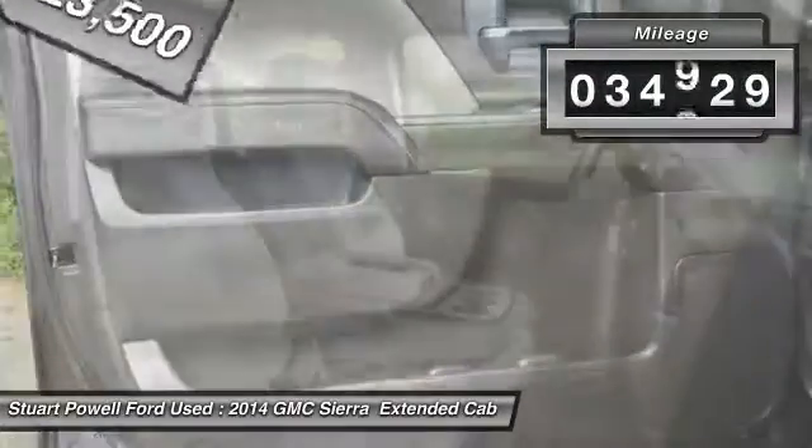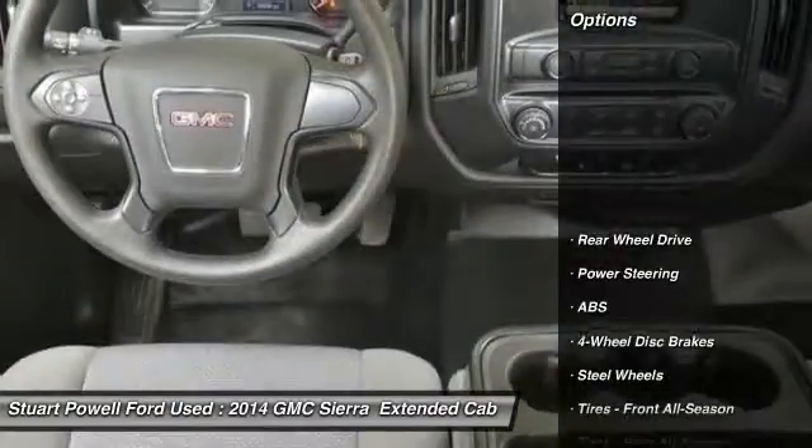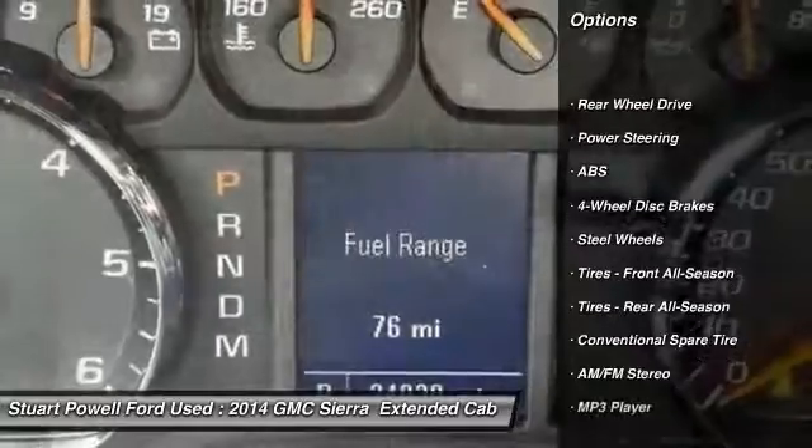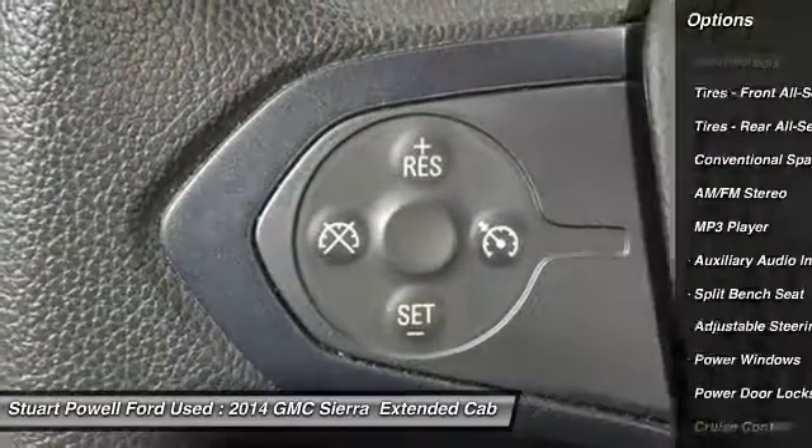This vehicle has less than 35,000 miles. Here are some of this vehicle's great options: stability control, traction control, anti-lock braking system, and adjustable steering wheel.